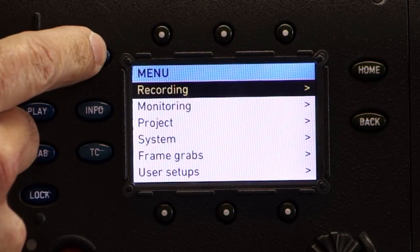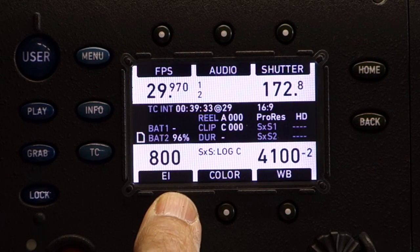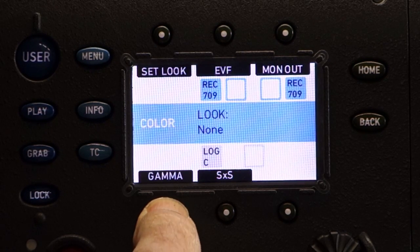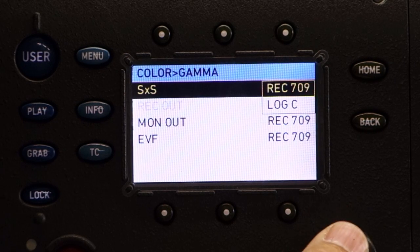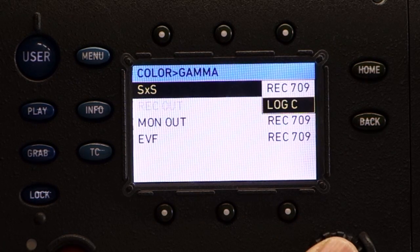Coming out of this and going to the home screen, I want to show you that within those codecs, you can choose your gamma space. You can choose either Rec. 709, which means the color is baked in. The color is beautiful on the Alexa, and for many clients that's great. If you're going to do extensive color correction, you can choose Log C.